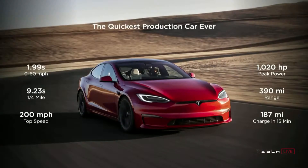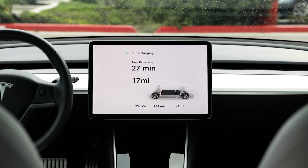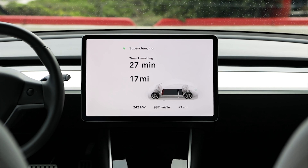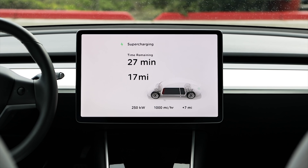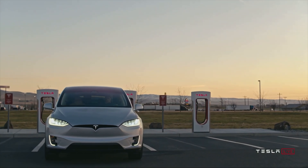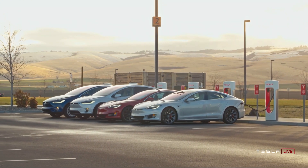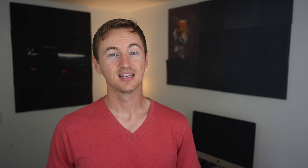Elon mentioned the new Model S can add 187 miles of range in just 15 minutes, and hinted at possibly faster supercharging speeds up to eventually 350 kilowatts, though he didn't specify a timeline. At a 250 kilowatt average charging rate, the new Model S and X battery pack could theoretically regain up to 250 miles in 15 minutes. Those fast charging speeds, higher voltage, and a possible switch to 2170 cells could add up to constitute the all new battery pack.